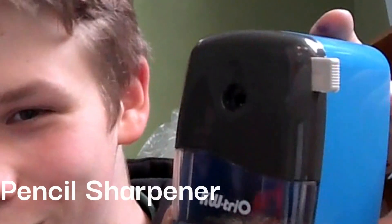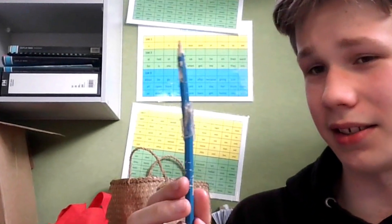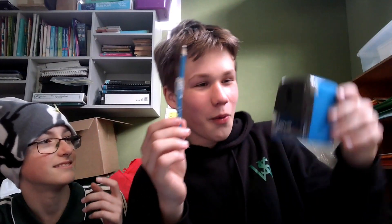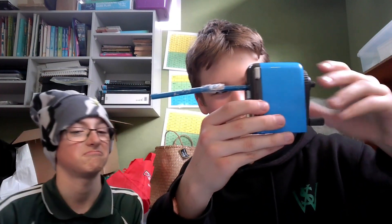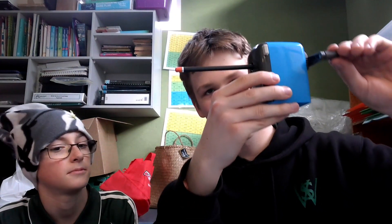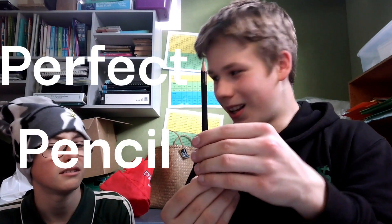What you need is a Pencil Sharpener Pro 2000. See this? Awfully horrible demented pencil. What is this? My pencil! All you do is put it into the Pencil Sharpener Pro 2000, twizzle the thing around, and look — a perfectly fine pencil!